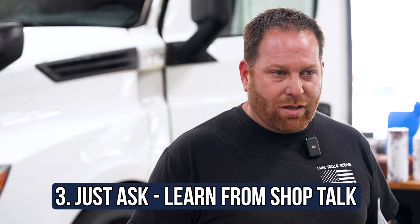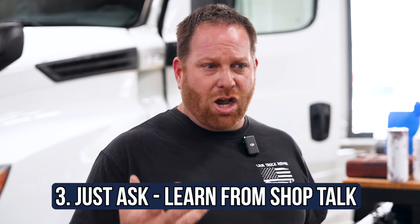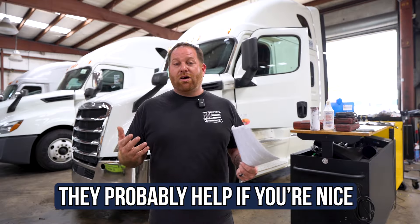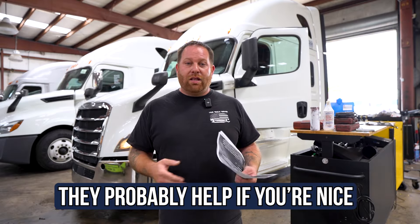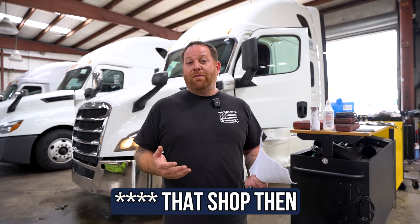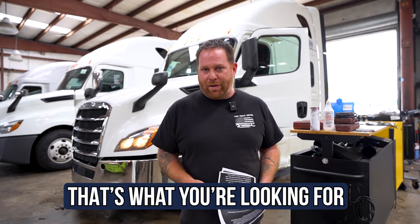Ask: how did you find that problem? What is the problem? Is it something that I could fix in the future? Is this a common issue I'm going to have with my truck? Build up your base knowledge of the truck that you're driving and talk to the technician or the shop and they'll keep you informed. If the shop doesn't want to tell you, maybe that's the place you want to avoid. But the one that's willing to give you the time, that's the one you're going to go back to for other repairs.